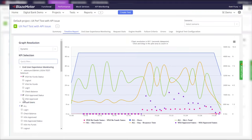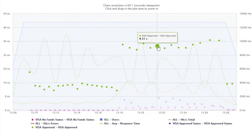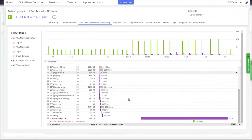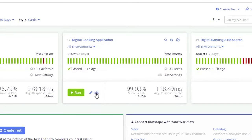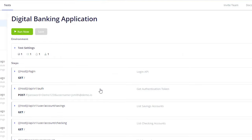You can easily combine load and GUI functional testing in one test run to see what your users see when your app is under peak load. Use that same script to monitor services in production so you can find and fix problems before they impact your end users.